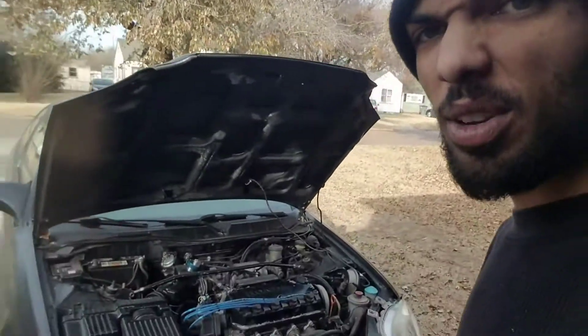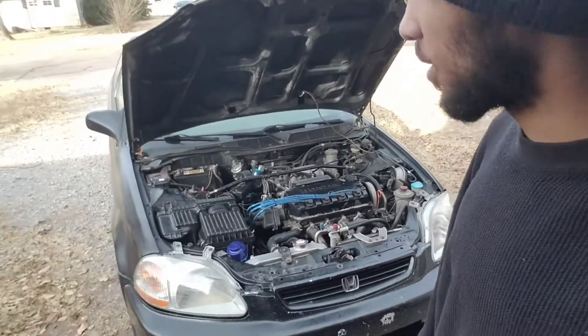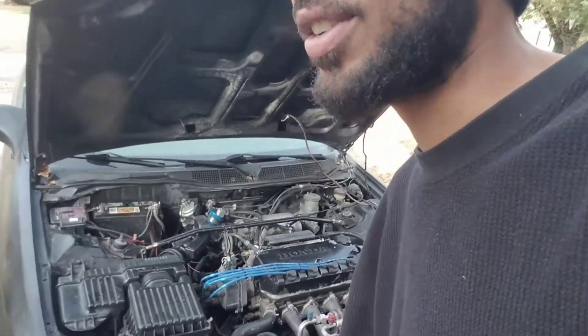On the upside, I'm modifying the Civic now. Put the Blox radiator in there, doing a review on it. Let's see what we get to. I just put it in a couple days ago.